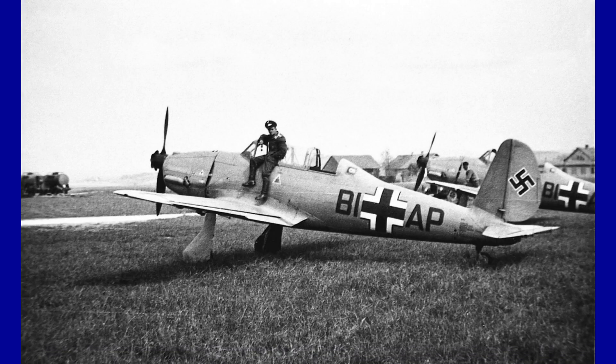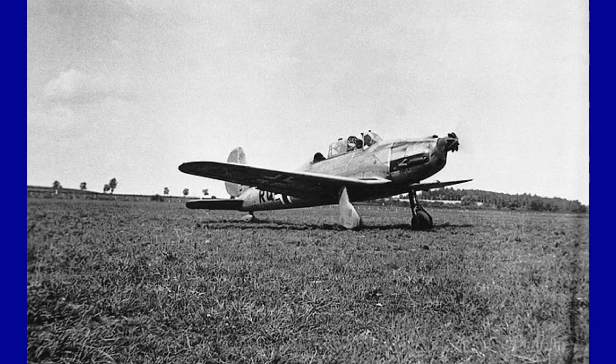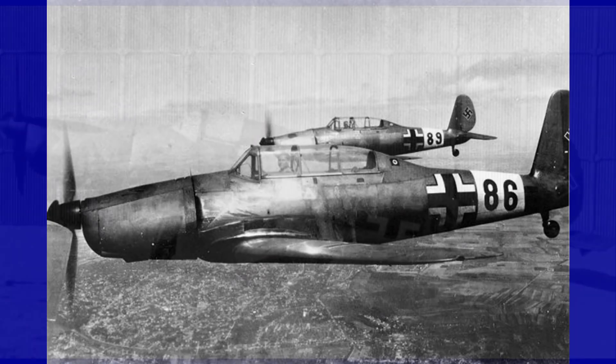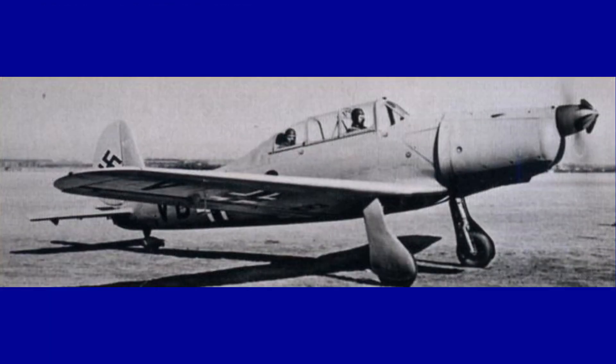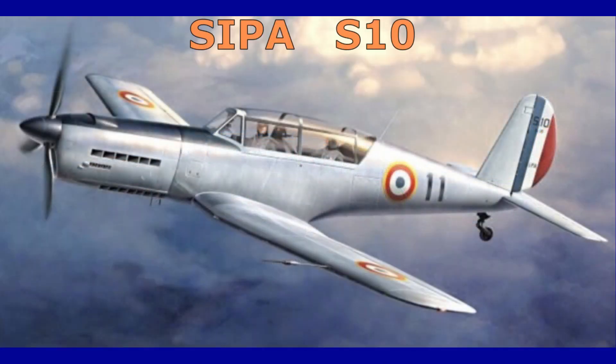The Arado AR-96 was one of the best trainer airplanes of World War II — stable, robust, and easy to fly. Produced in 11,546 units, it proved to be a fantastic aircraft. So much so that by the end of the war it was produced by Avia under the name of the C2B, and by SIPA under the name of the S10.